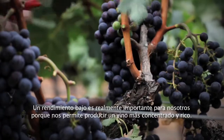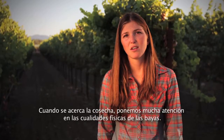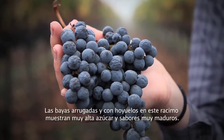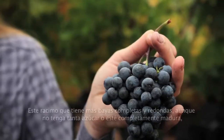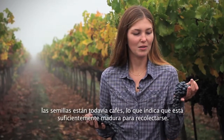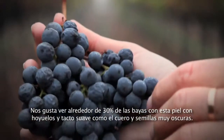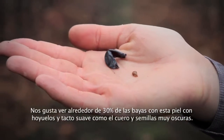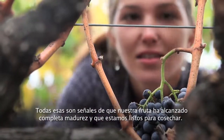A low yield is really important to us because it allows us to produce a more concentrated, rich wine. As harvest is approaching, we really pay attention to the physical qualities of the berries. The wrinkling or dimpling of the berries on this cluster shows very high sugar and very ripe flavors. While this cluster has more full round berries and although it's not as high sugar and is fully ripe, the seeds are still brown which still indicates that it is ripe enough to pick. We like to see about 30% of the berries with this dimpling and a leathery soft feel to the skin and very dark seeds. All of these are signs that our fruit has reached full ripeness and we're ready to harvest.